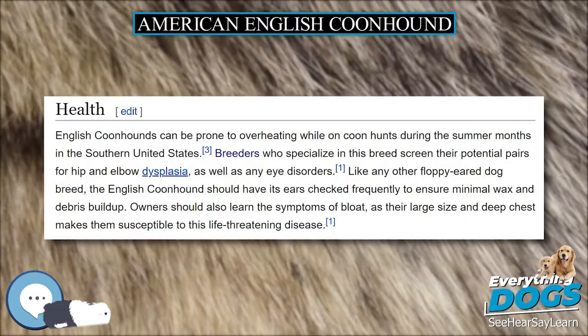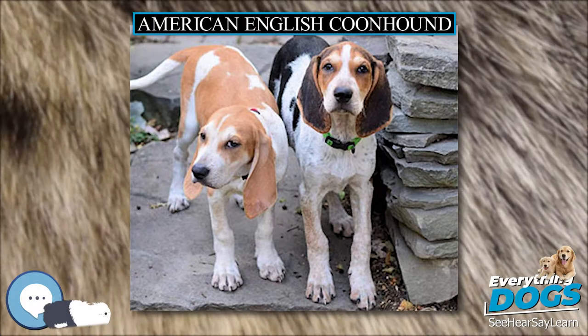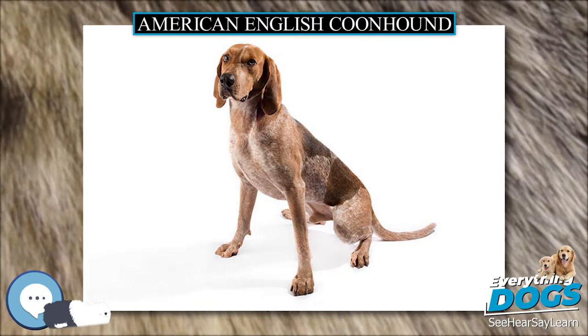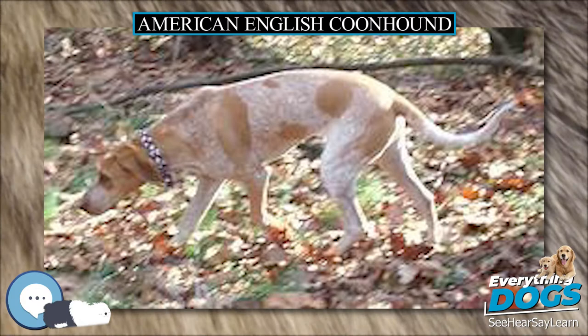They are strong-willed, if not downright stubborn, and require more patience and training than other breeds. English coonhounds are incessant nesters and should be avoided by people who do not wish to have dogs on their furniture. They make excellent family pets, as they have been bred to co-exist amiably within a pack, as well as to be efficient hunters. English coonhounds also make adequate watchdogs, as their vocalizations are characterized by melodious, drawn-out bawls and short, explosive chops typical of hound-type dogs.